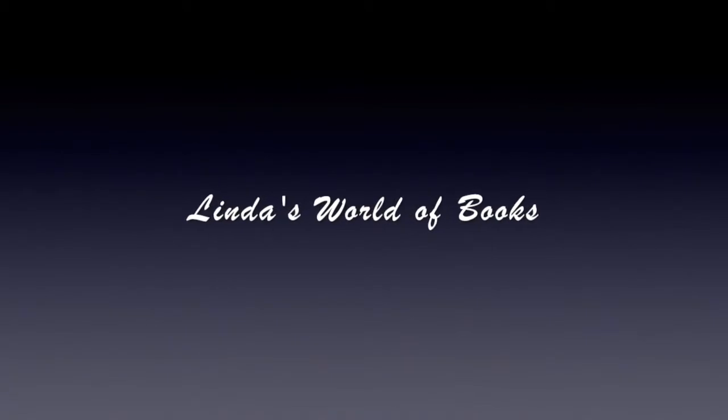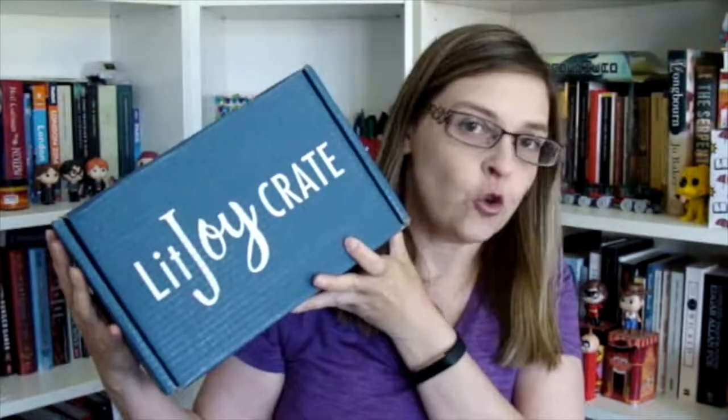Hello and welcome to today's unboxing video. Today we're unboxing the Lit Joy Crate June box, which I believe the theme was Gothic Ghostbusters. We will see as soon as we open up the box. It's a monthly subscription that has a certain theme, and everything in the box gears to the book. So let's just get into it and open up the box.